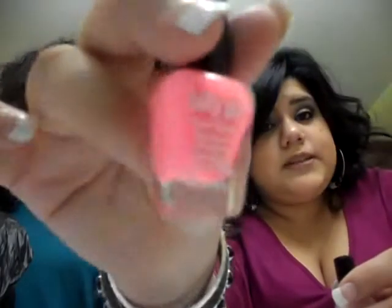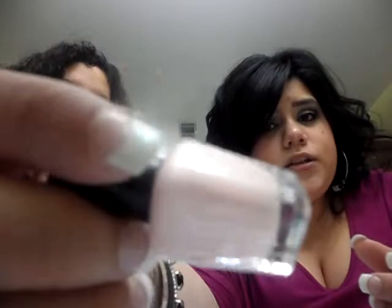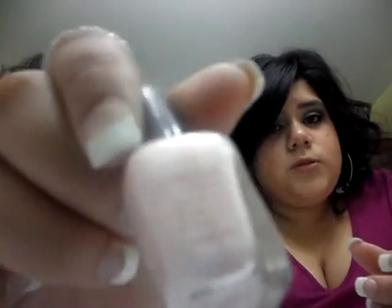I also got two mini nail polishes. I got this baby pink color — it's really, really pretty, it's by Sally Girl. And then I got this other nude; it looks white on here but it's like a nude baby pink, also by Sally Girl.